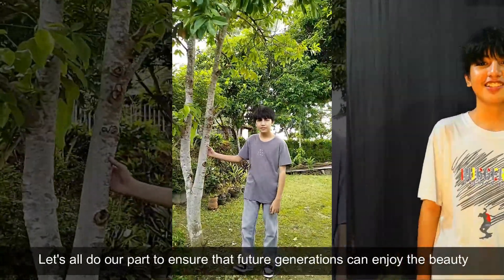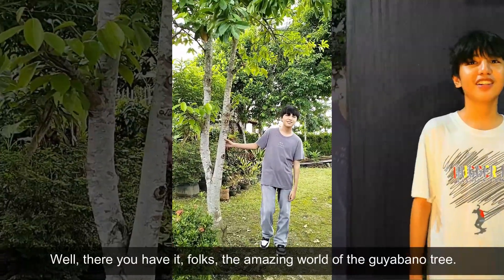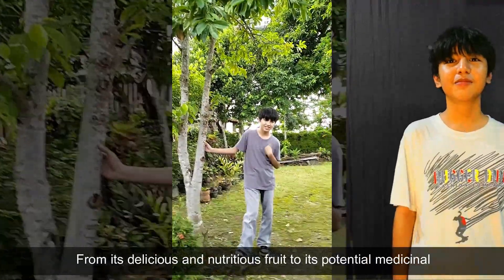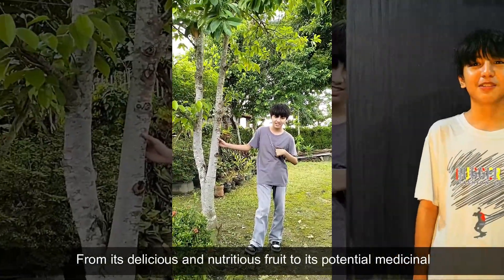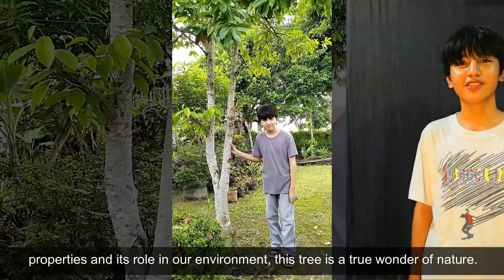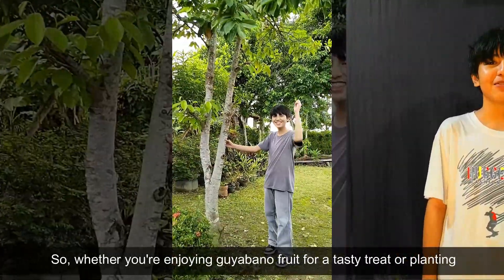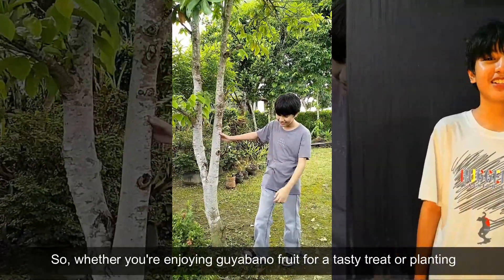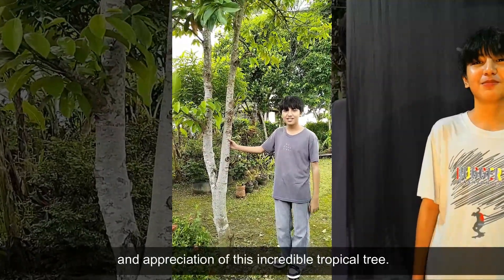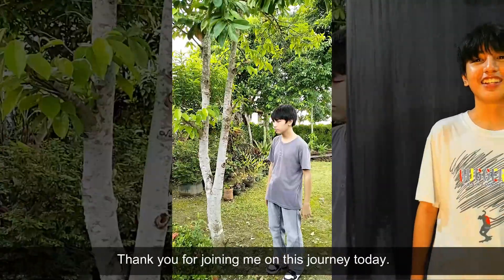Let's all do our part to ensure that future generations can enjoy the beauty and benefits of Guayabano. There you have it — we've explored the amazing world of Guayabano, from its delicious and nutritious fruit to its medicinal properties to its role in our environment. There is such a wonder of nature. So whether you're enjoying Guayabano as a tasty treat or planting a tree in your garden, you're contributing to the preservation and appreciation of this incredible tropical tree. Thank you for joining me on this journey today.